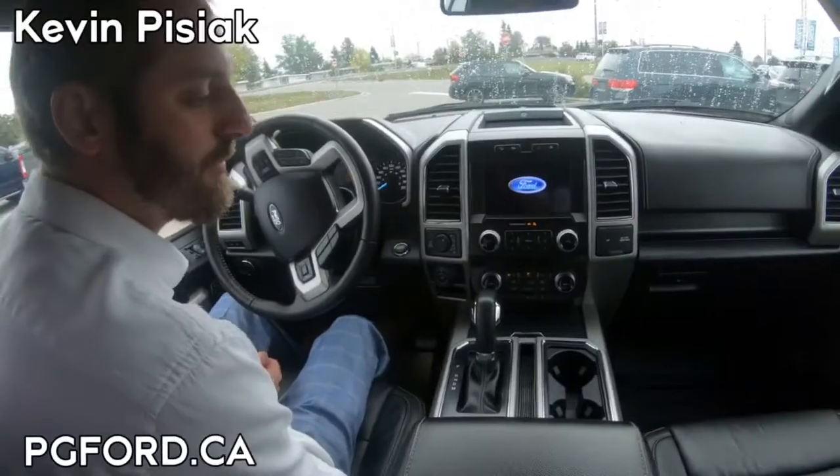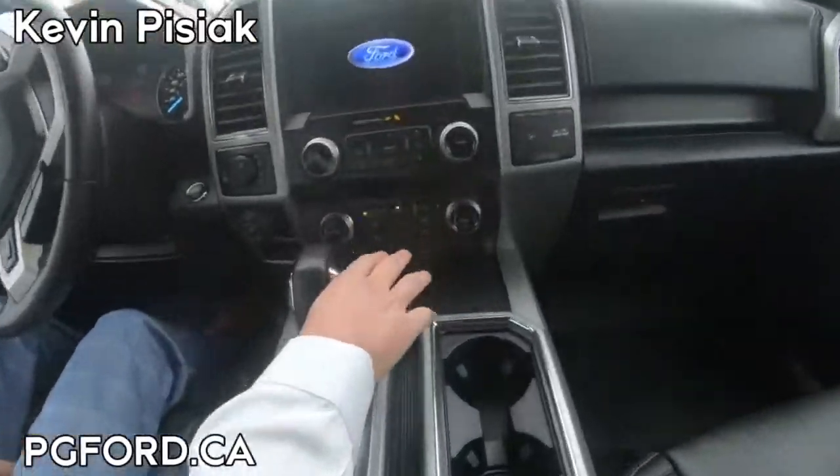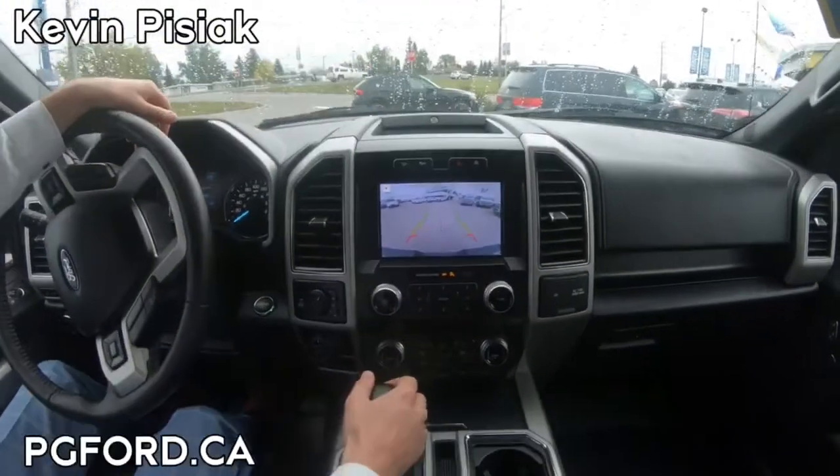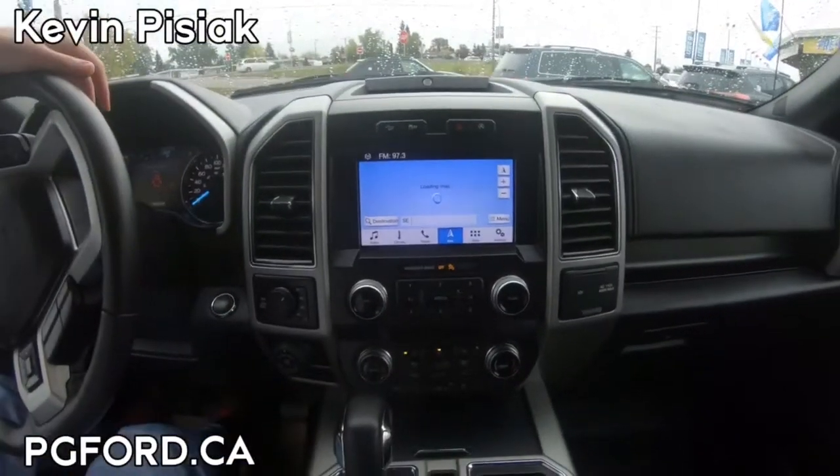We have a ton of great features in here as well, including heated and cooling seats, a heated steering wheel, a nice crisp clear backup camera, and navigation.